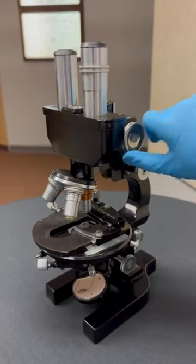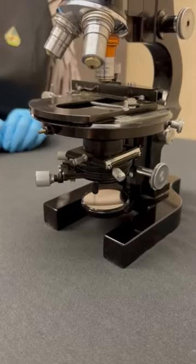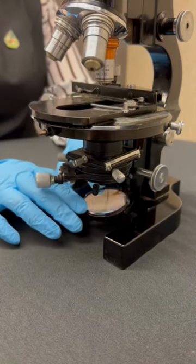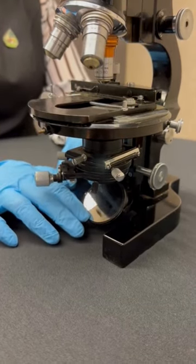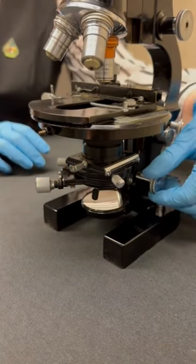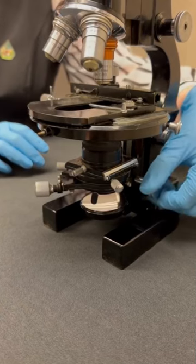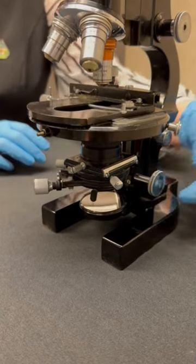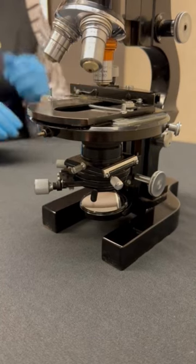Finally, this microscope is not powered, which means it does not have an internal light source to aid in viewing specimens. Instead, at the bottom you will notice there is a circular mirror that reflects external light up. The angle of the mirror can be adjusted, and the condenser can be raised and lowered to change the intensity of the light. There is also a lever on the condenser that can be adjusted to allow all or none of the light reflected to come through.